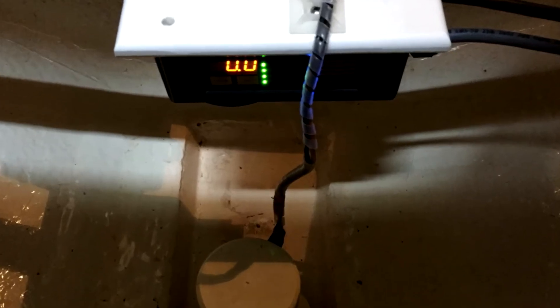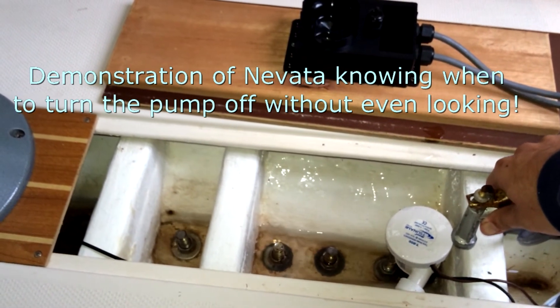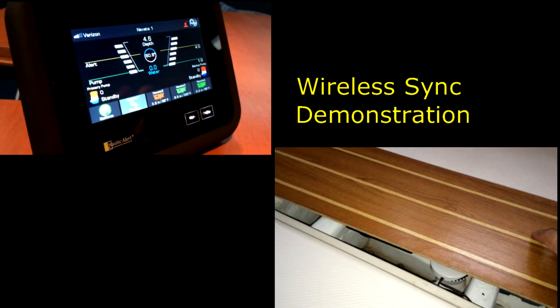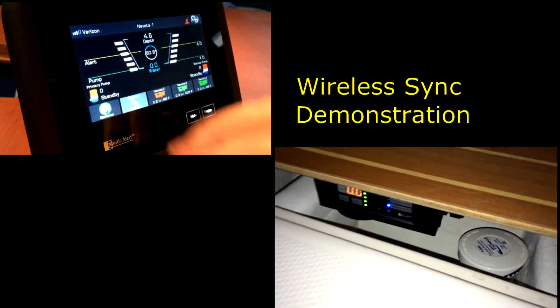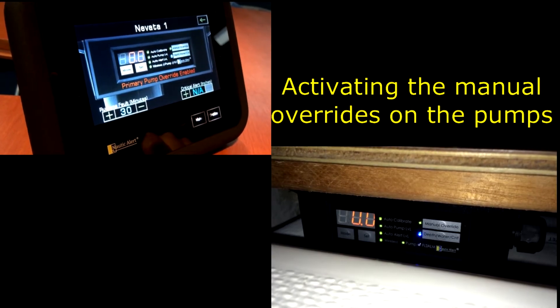A float switch simply can't detect plumbing, electrical, or pump-related problems, and a high water alert only lets you know once your boat is already sinking. With Nevada, you now know the second an issue develops, with the time and detailed information you need to decide how to react. Even if you do get high water, Nautic Alert can notify a third party for an immediate pump-out.